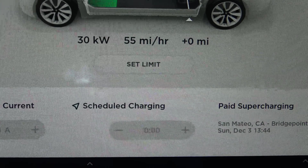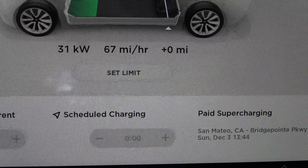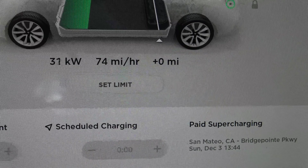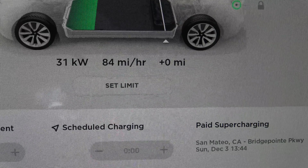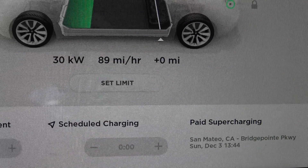The rate is still going up — we'll see what the final number is. Right now it's at 32 kilowatt hours, and the equivalent charge rate is 87 miles per hour.